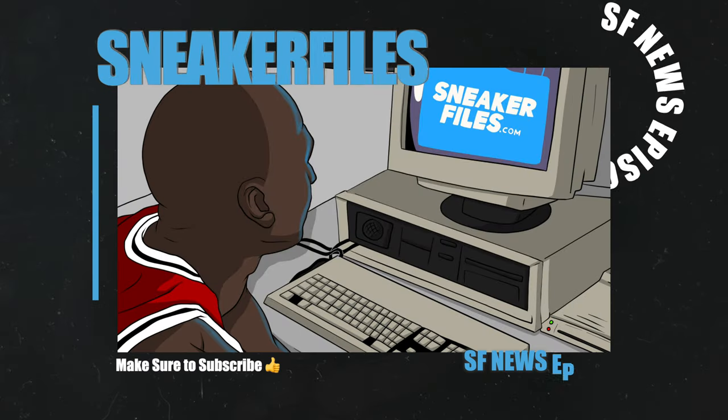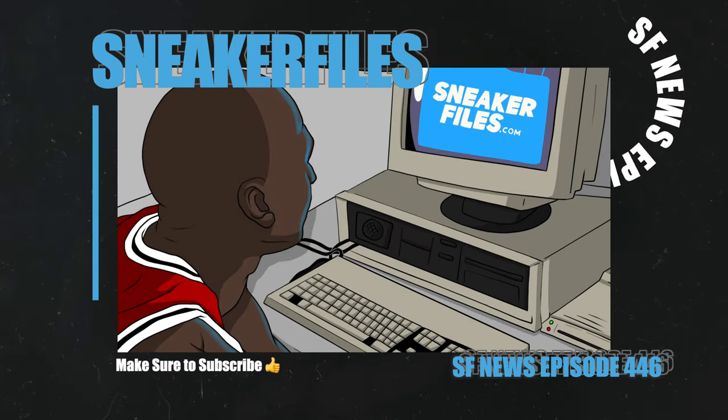What's going on everybody, this is Brian from sneakerfiles.com recapping the news. Before I jump into things, I'd greatly appreciate a thumbs up, and if you're new here make sure to subscribe by hitting the button below.